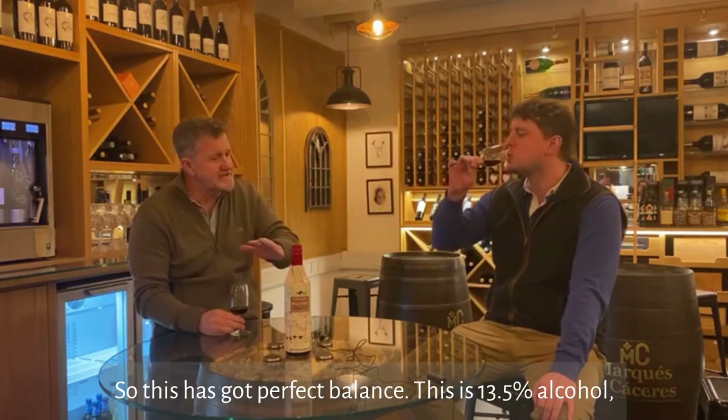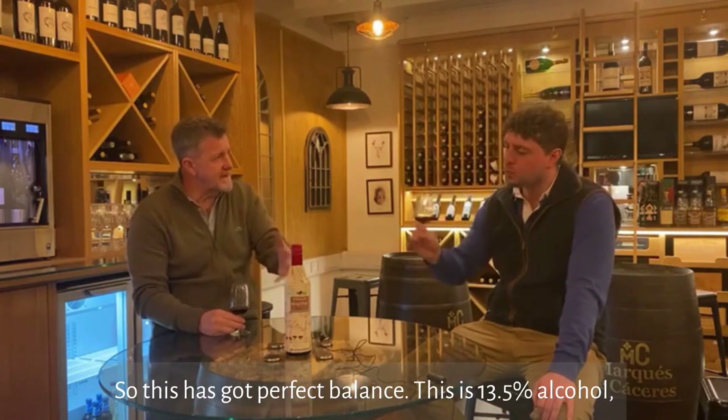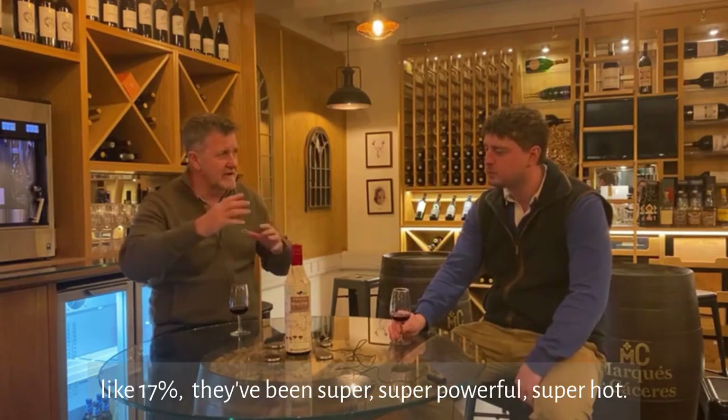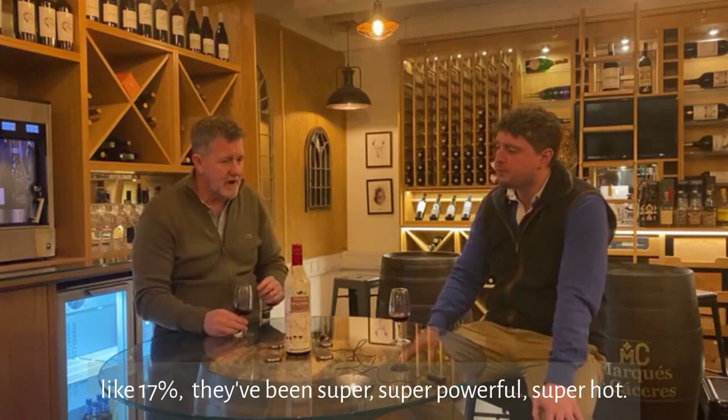This has got perfect balance — it's 13.5% alcohol. They can grow up; I've had Zinfandels in California at like 17%, which have been super powerful and super hot.